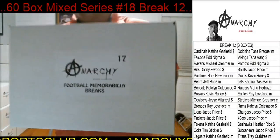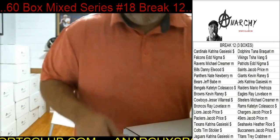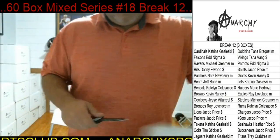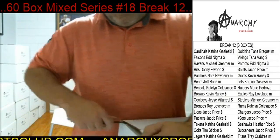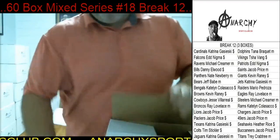First one is sealed on the bottom and sealed on the top. Like I told y'all, they got quite a few more full-size heavy boxes in this break.